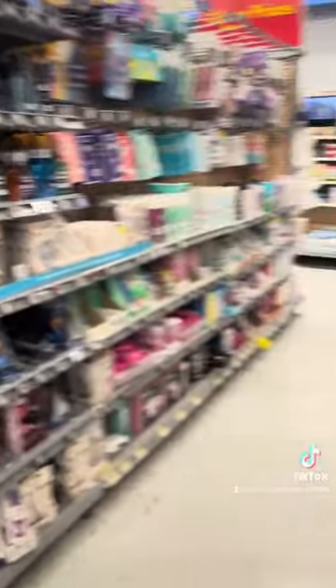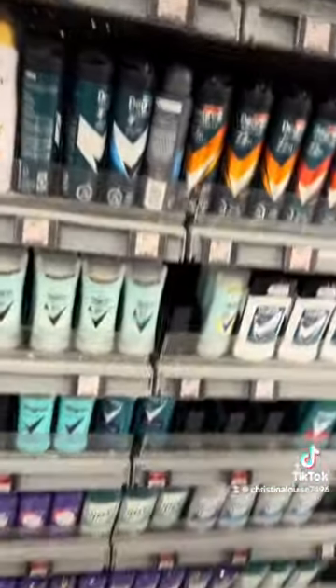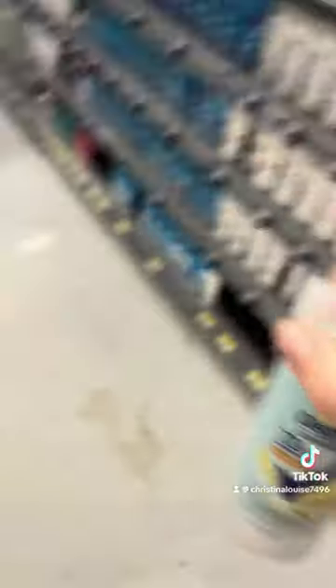We're in razors and deodorant. Mom has one of these already but while we're in this house I actually need a deodorant — mine is broken — so I'm gonna get a deodorant. This is the one that I currently use, so we're gonna get that.